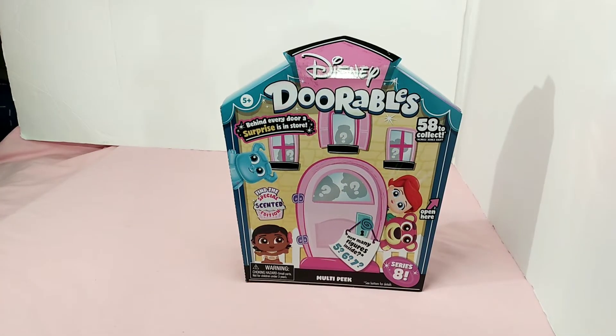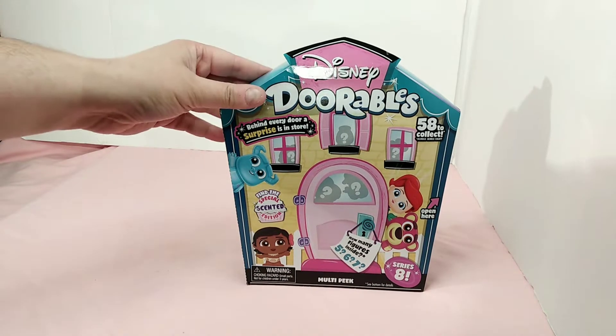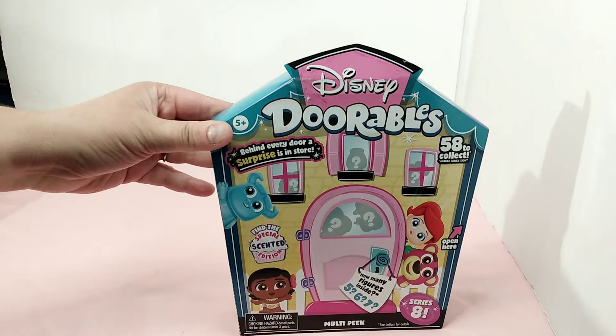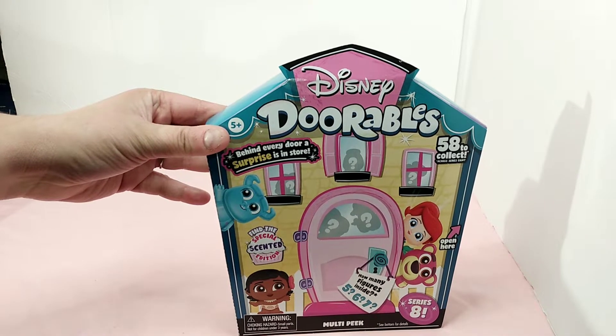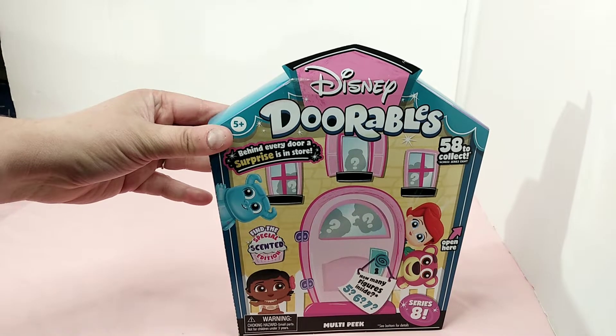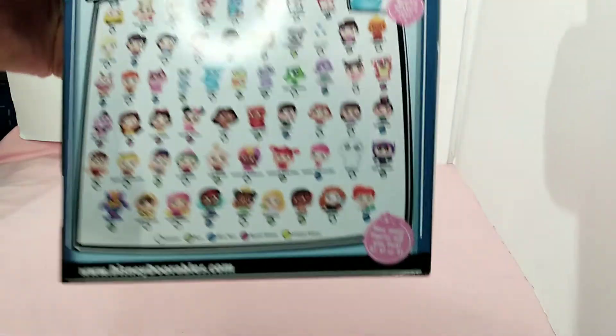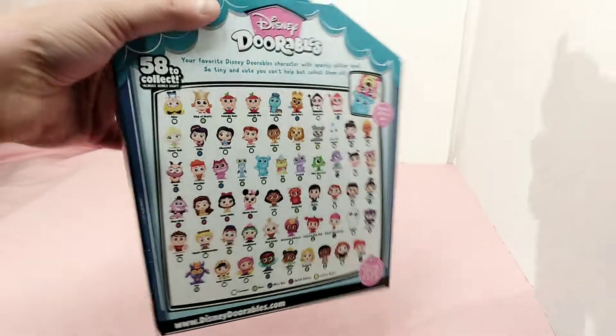Hello and welcome to my channel. Today I have the Disney Doorables for you. I got this box of Disney Doorables for a Black Friday promotion for $6.99. Let's take a look at the box — it has Sully and Ariel and lots on it, Moana, Iridessa, Wreck-It Ralph. You can see the back of the box.